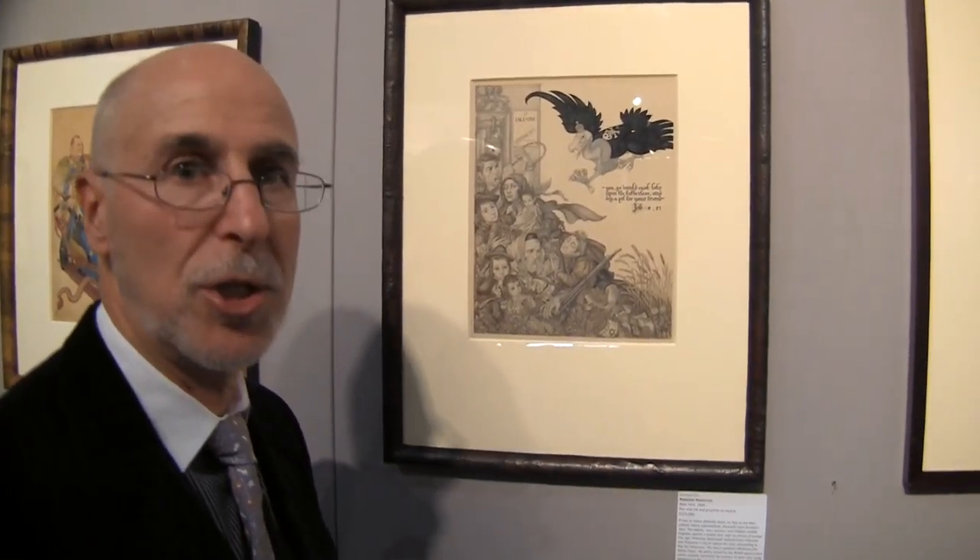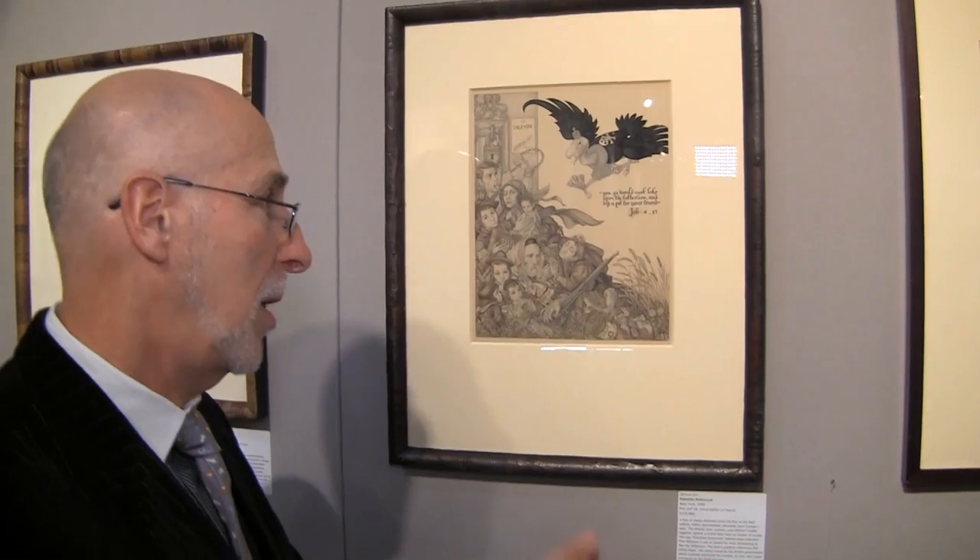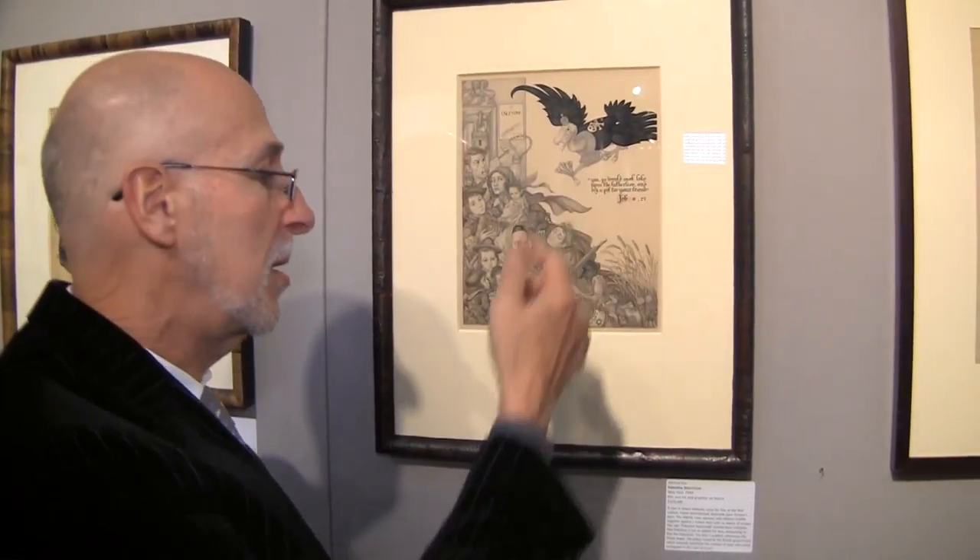We're standing in front of a Schick masterpiece called Palestine Restricted. This is a pen and ink drawing that was drawn by Schick in 1944 in the United States.